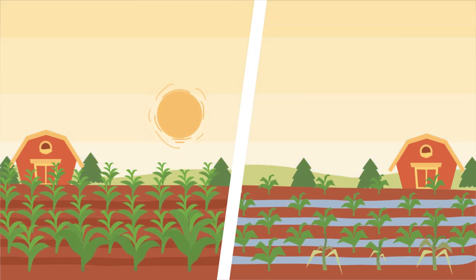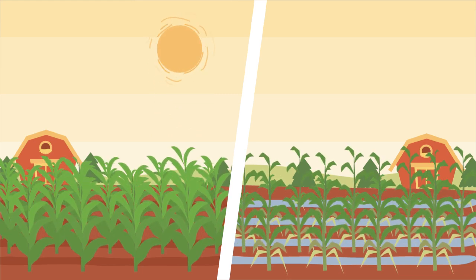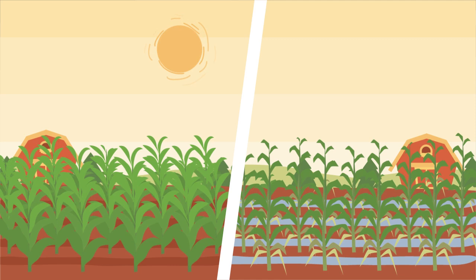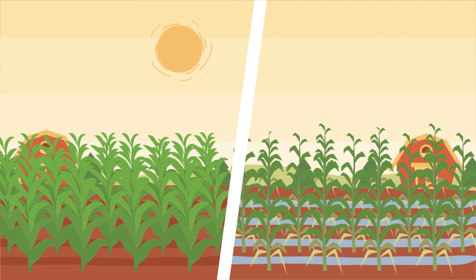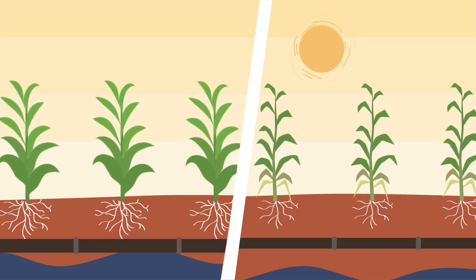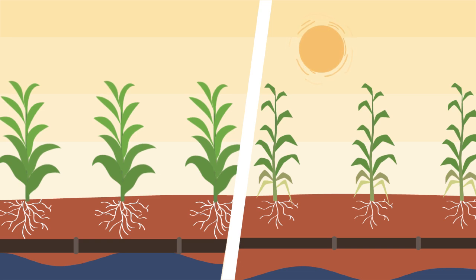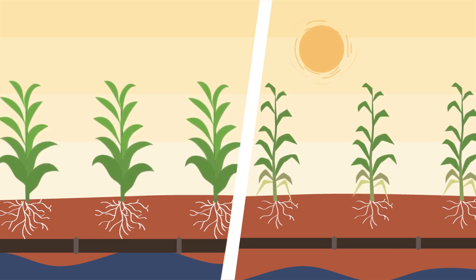It's August in Farmville and it's a scorcher. Hasn't been a drop of rain for weeks and it doesn't look to get any better soon. You'd think a drainage system wouldn't help now, but the crops on the left have strong roots that were encouraged to grow deep into the soil profile. The crops on the right are just getting baked in the soil that got compacted when June's heavy rains didn't drain fast enough.